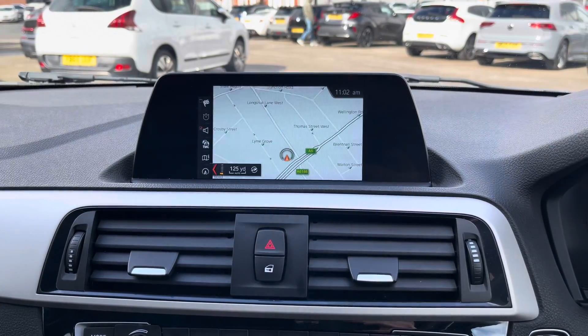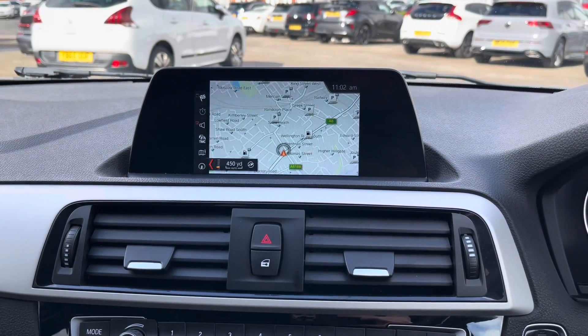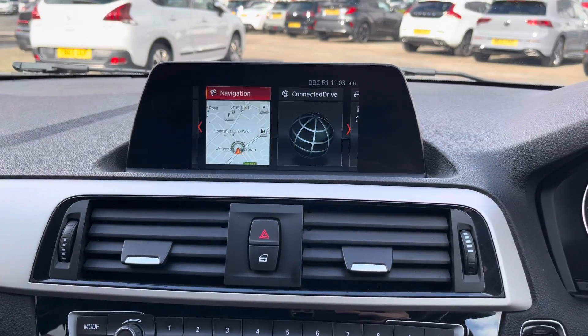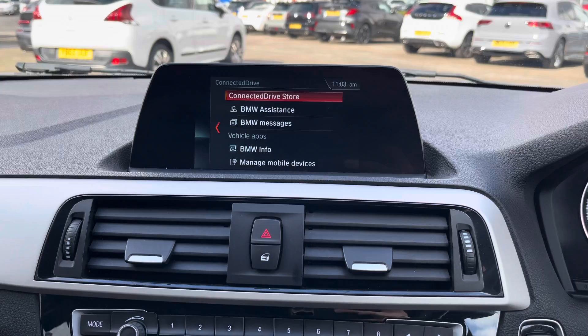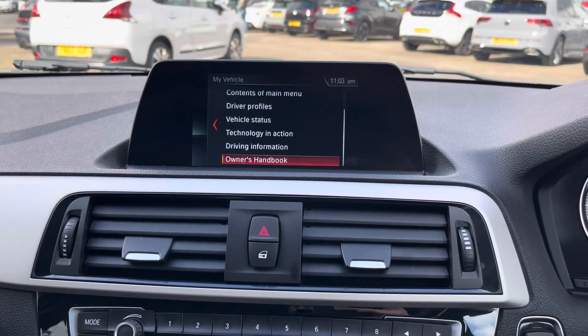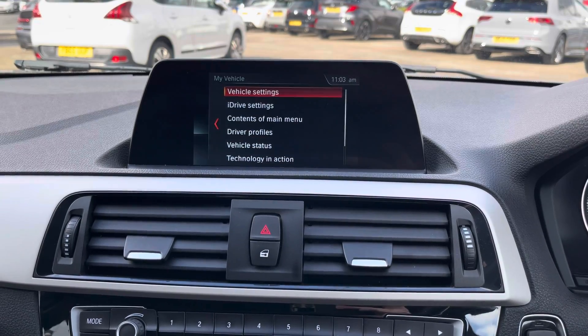The system does come with navigation to ensure you're never lost, allowing you to head to all new places with ease. You've got your Connected Drive there, and there's also your My Vehicle section where you've got access to vehicle and system settings as well as vehicle information.